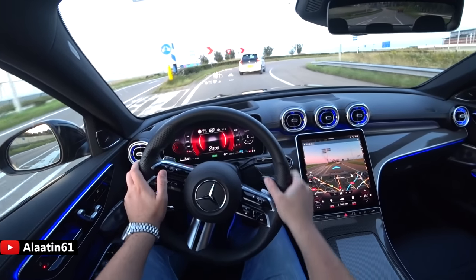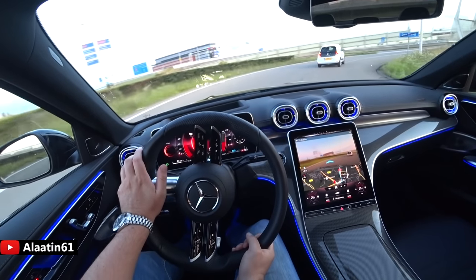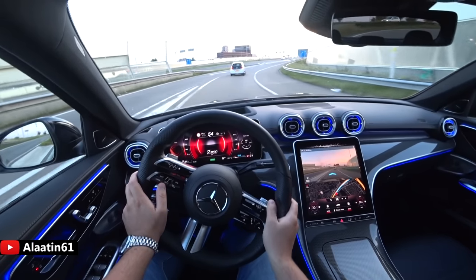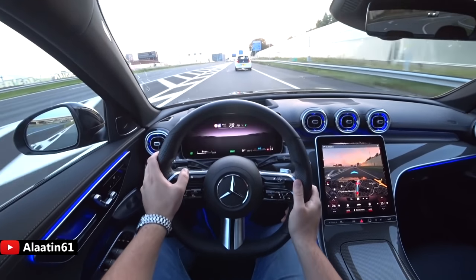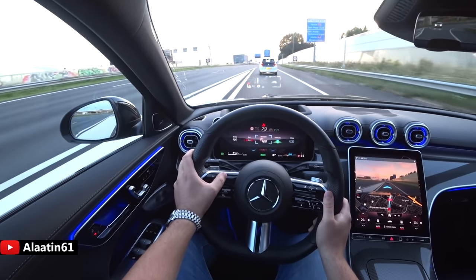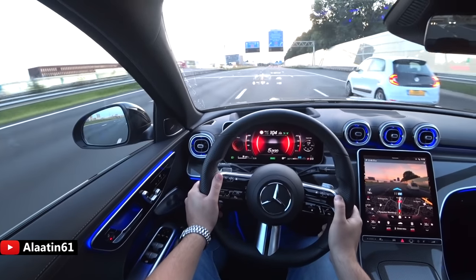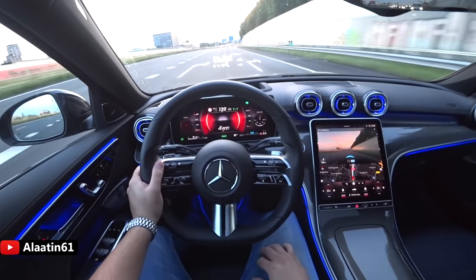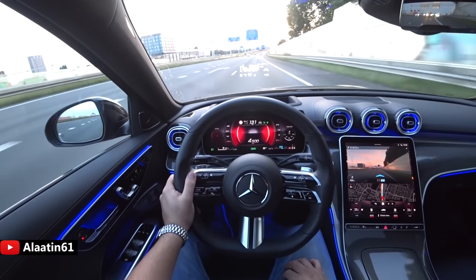'Hey Mercedes, turn off the head-up display' — and it turns the head-up display off. You can control many functions by voice. I do like the head-up display though. There are different packages available.